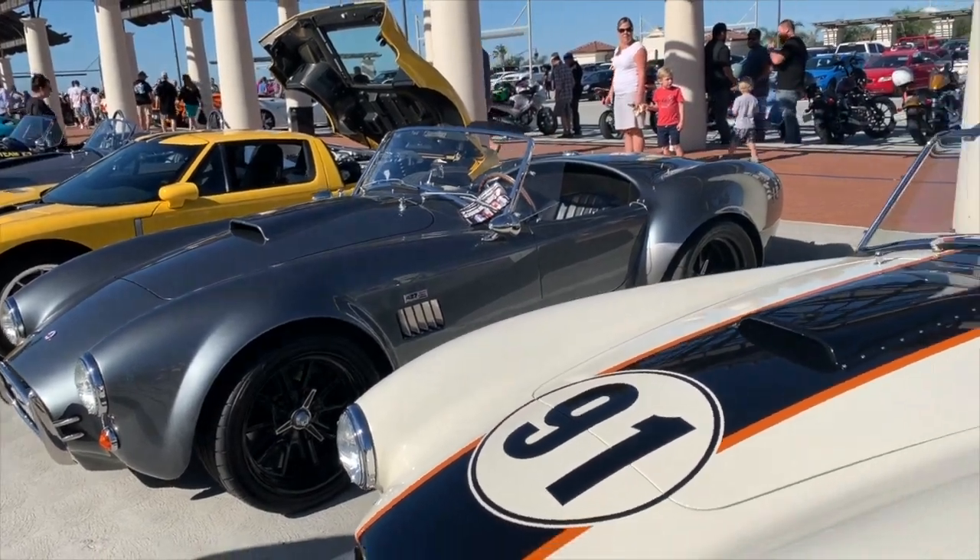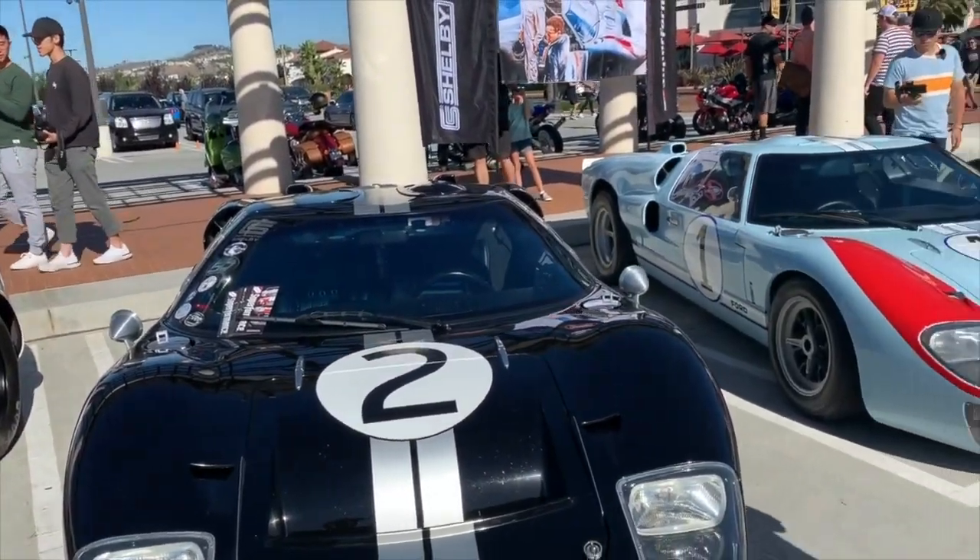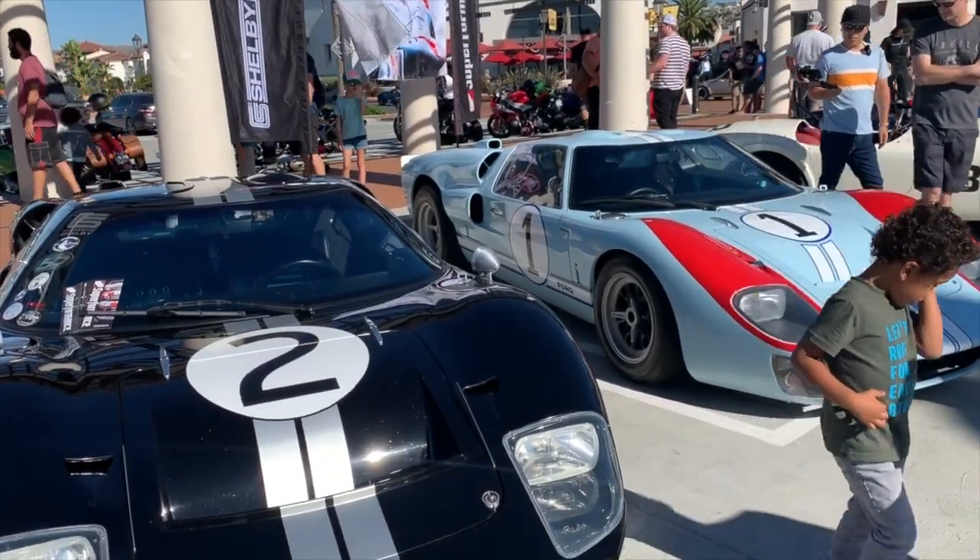Well Lance, thank you so much for bringing out these very special cars. Both Sarah and I really appreciate the opportunity to drive them and for you to bring them here. Thank you so much, mate.